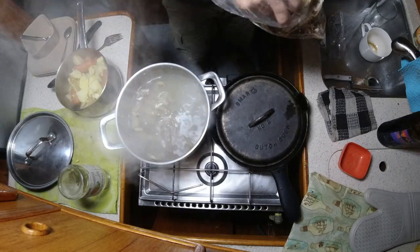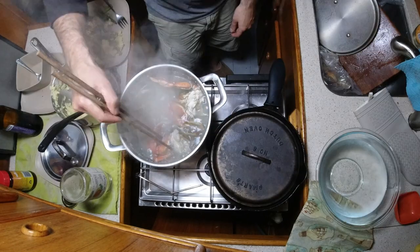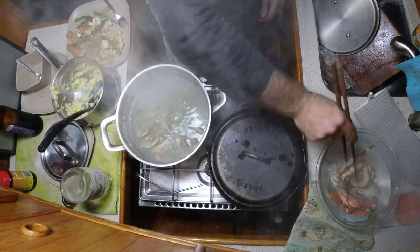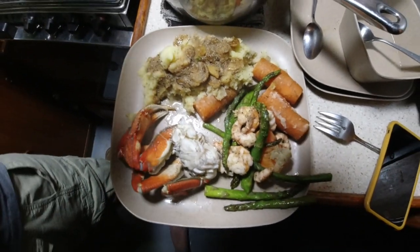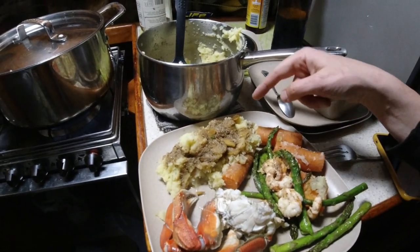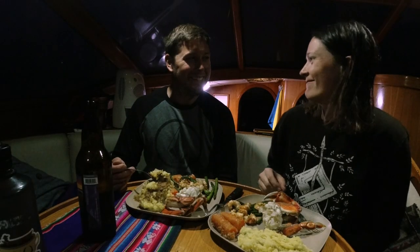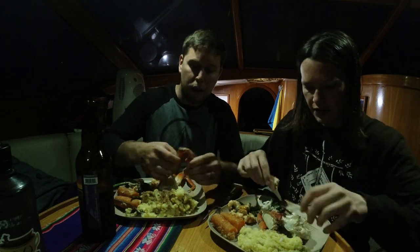There is more crab in here than we're going to be able to cook. We peeled the prawns and boiled the crab for 10 minutes. Here we have crab, prawns with asparagus, carrots, and mashed potatoes with a ton of garlic butter on top. We didn't have crab leg cracker things, so instead we had to use our fingers and teeth to get into the crab. The teeth part is particularly not recommended, but it did the job this time.